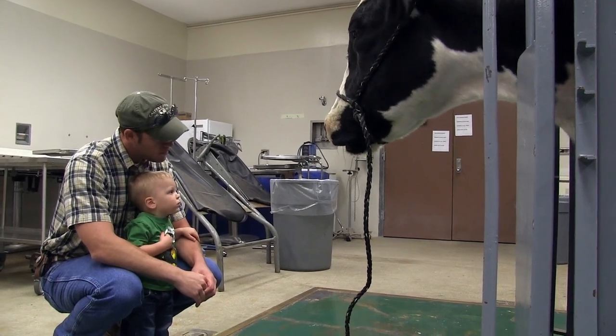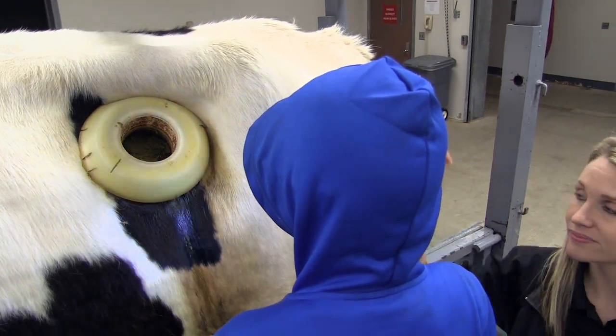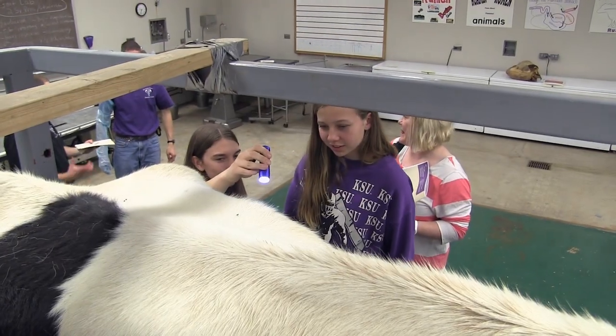Originally selected for the special surgery because of his temperament and overall health, FERTUS's approachability allows open house visitors to directly observe the digestive process.